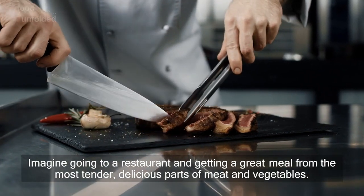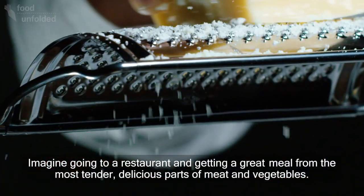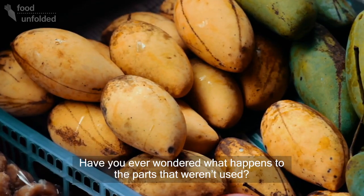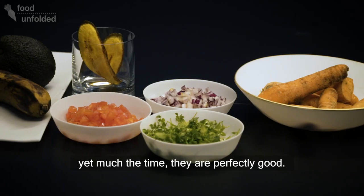Imagine going to a restaurant and getting a great meal made from the most tender, delicious parts of meat and vegetables. Have you ever wondered what happens to the parts that weren't used? Cut-offs, scraps and ugly food aren't always something we're eager to consume, yet much of the time they are perfectly good.